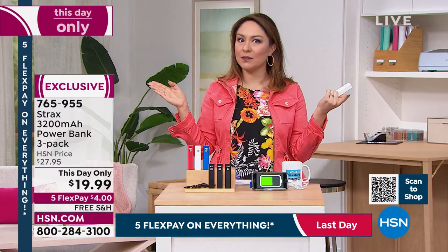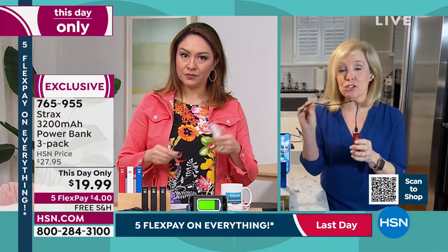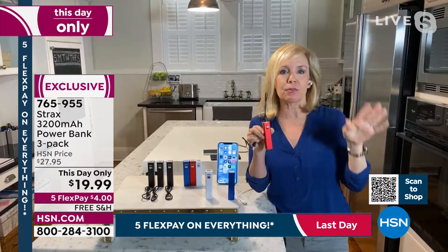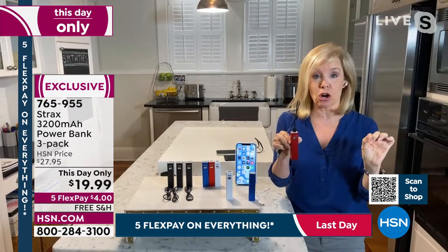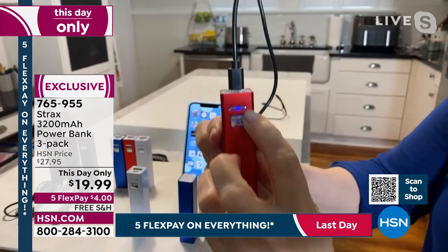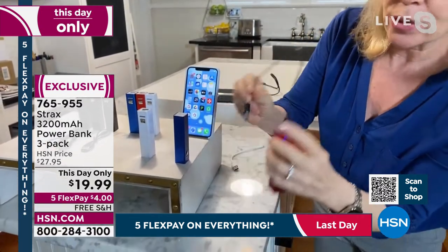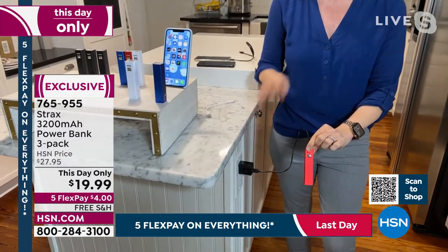This price is today only with free shipping — $19.99 for a three-pack with warranty. Julie noted she expected only one charging cable, but each power bank comes with its own — great for gifting. With the red, white, and blue, you could designate red for yourself, blue for your husband, white for your daughter. To charge: press the button, a blue light indicates charging. Use the included micro USB cable plus a wall block.